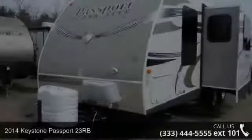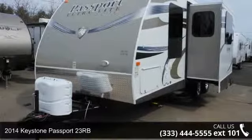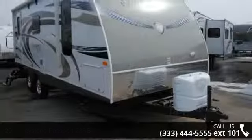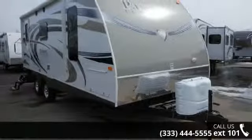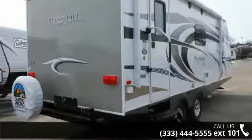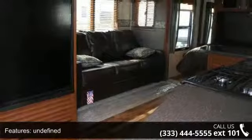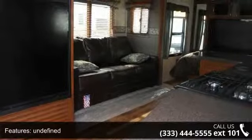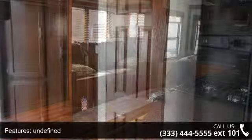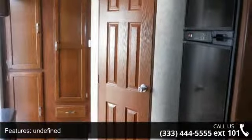Imagine yourself in this 2014 Keystone Passport 23RB. Whether you are planning on vacationing, adventuring, or just relaxing, this travel trailer does it all. This unit is perfect for those looking to maximize fuel efficiency but maintain all of the conveniences of a well-appointed, feature-packed RV. Call now to schedule an appointment to our dealership, and adventure awaits.